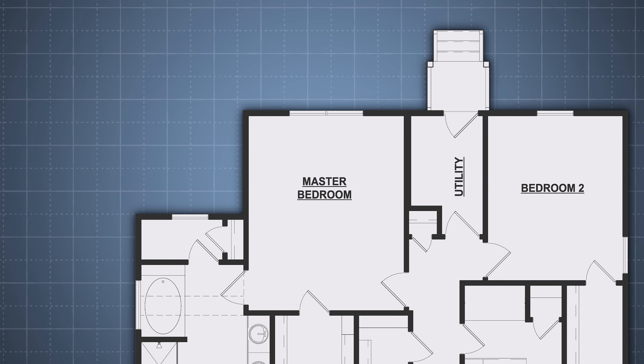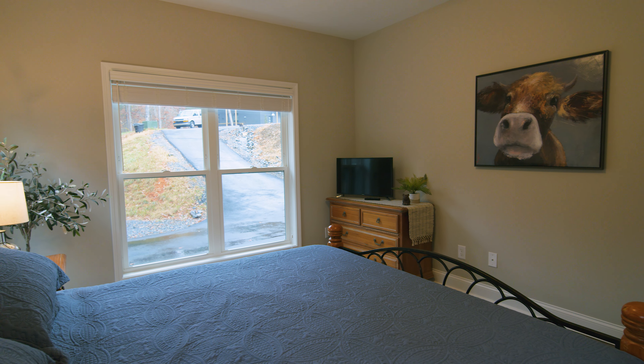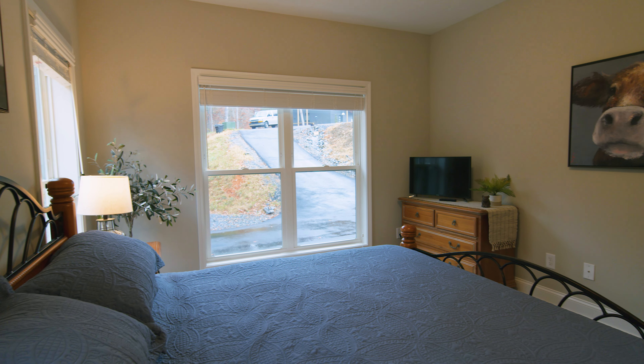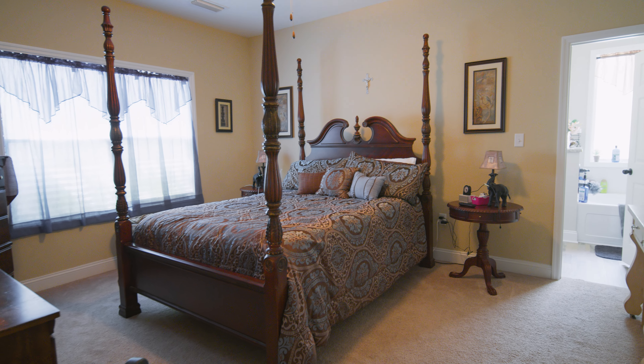Everyone needs somewhere to put all their clothes. Another feature in the master bedroom is the double window. It has been strategically placed so that there's enough room for all your furniture to be functional. No matter which way you arrange it, there will be plenty of natural light coming into that bedroom.